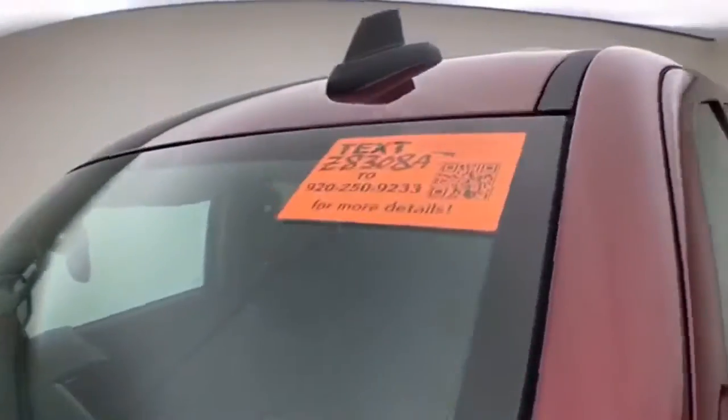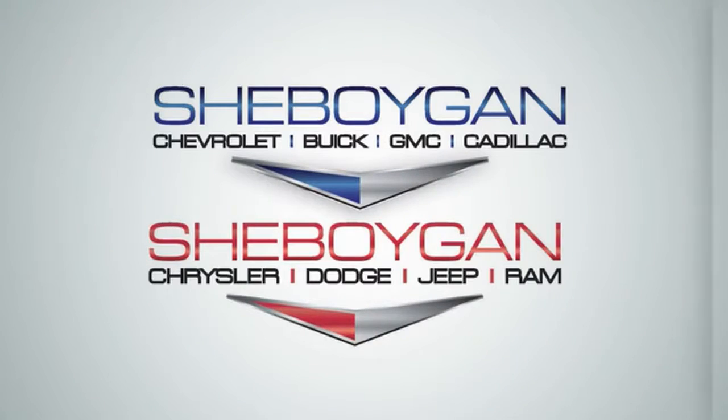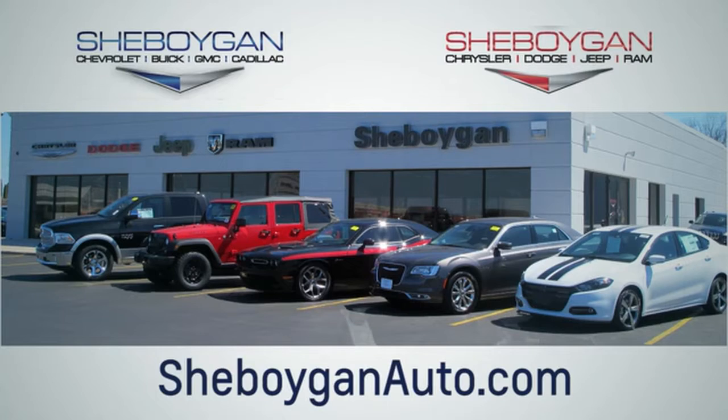For more information on this Sierra, please go to SheboyganAuto.com. Choose Sheboygan Auto — we're conveniently located at 3400 South Business Drive or at 2701 Washington Avenue in Sheboygan, Wisconsin. Visit SheboyganAutos.com.